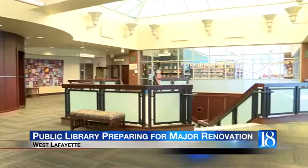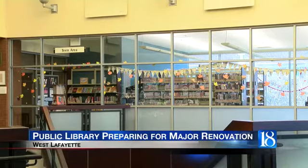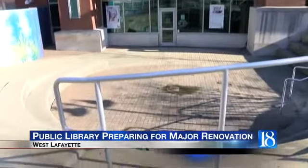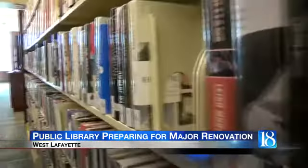The entire interior will be updated on both floors. They will build a brand-new child and teen addition that will eliminate the concrete sitting pit off of the Northwestern Avenue side, and they will be adding more meeting space.